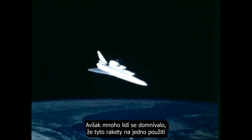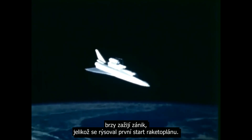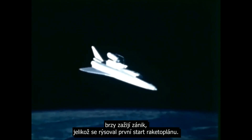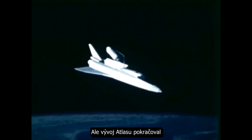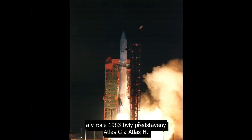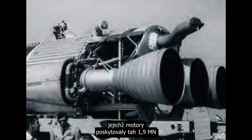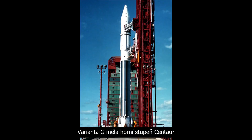Although many people imagined that these expendable rockets might be headed for extinction as the first launch of the Space Shuttle loomed, Atlas development continued and in 1983 the Atlas G and Atlas H were introduced. These had uprated engines now generating 1.9 mega newtons of thrust that supported an even longer first stage. The G variant would add a Centaur upper stage and it would be used to launch five communication satellites during the 80s.